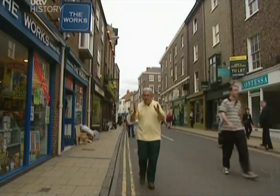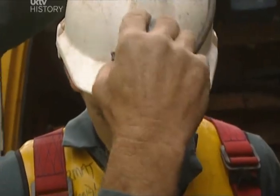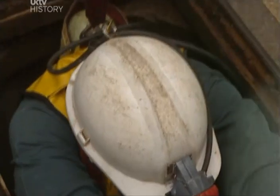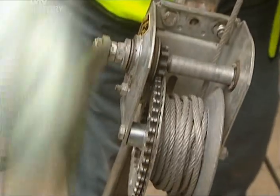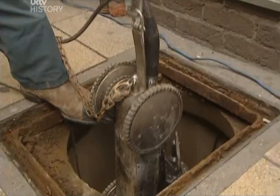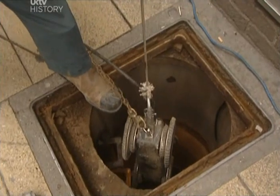Getting rid of all that dirty bathwater needed more and bigger drains. Believe it or not, beneath this very street, just five metres down, there's a 2,000-year-old sewer. Going down into a sewer is a dangerous business — there may be toxic gases — so the specialist team need breathing apparatus. They're taking a camera which will send pictures back to the surface.